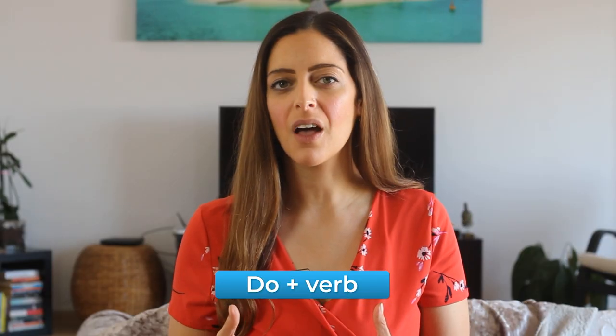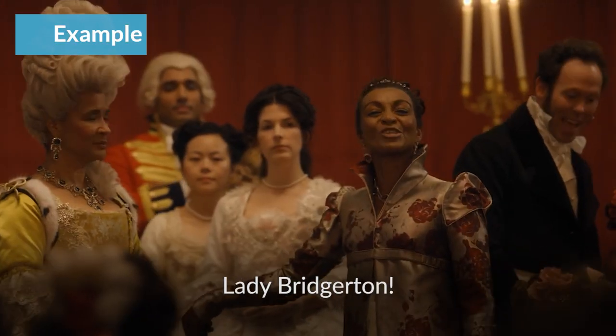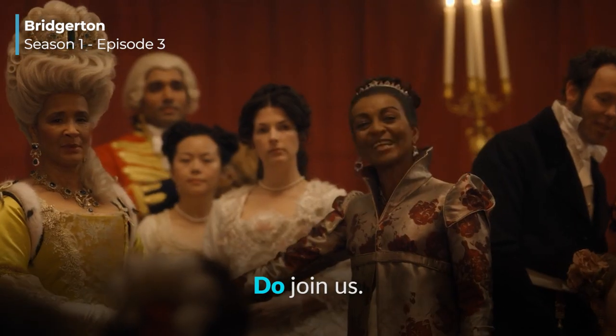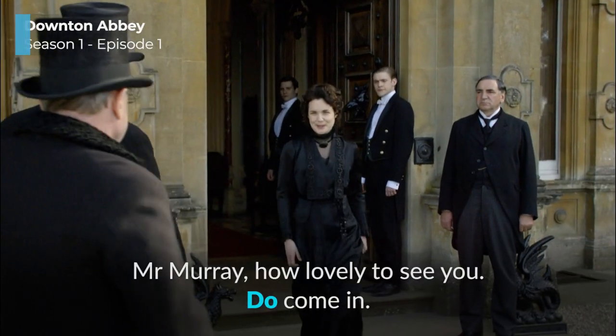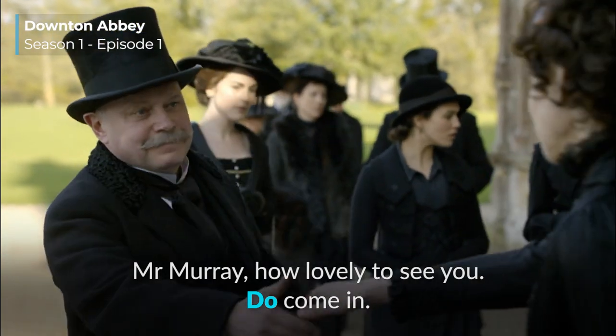In that clip, there's another common feature: adding 'do' before a verb. So posh speakers will say things like: 'Lady Bridgerton, do join us.' 'Mr. Murray, how lovely to see you. Do come in.'